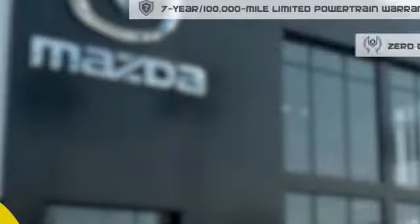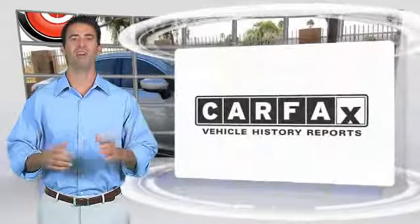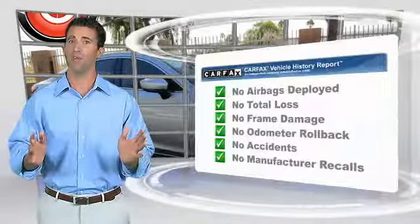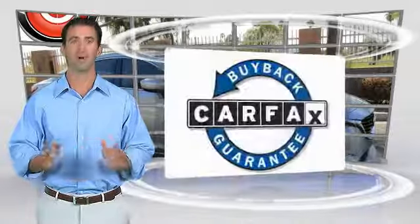Stop into your local Mazda dealer today and ask about Mazda's fantastic Certified Pre-Owned Program. Here's another high-quality vehicle with the Carfax Vehicle History Report. Be sure to find a complimentary copy of this report online or contact the dealership. This vehicle qualifies for the Carfax Buy Back Guarantee.